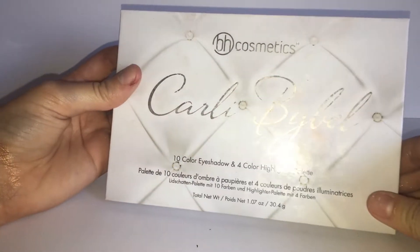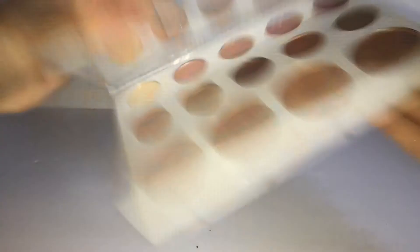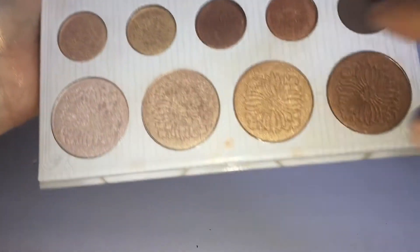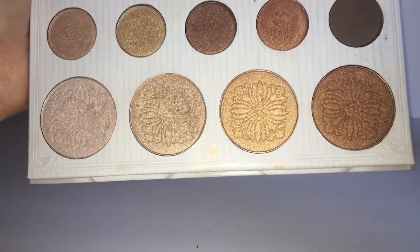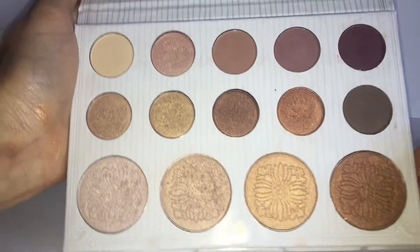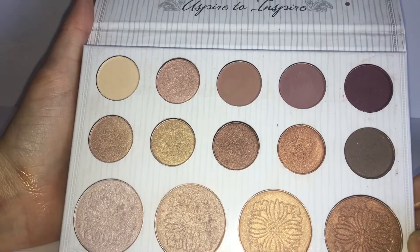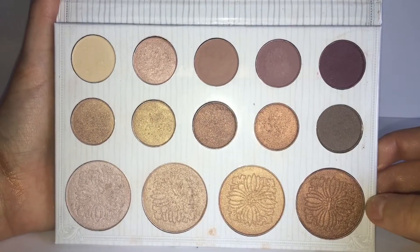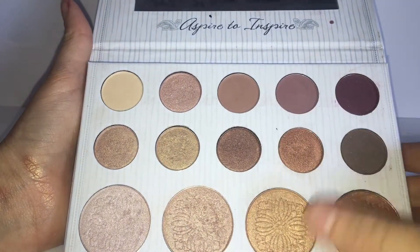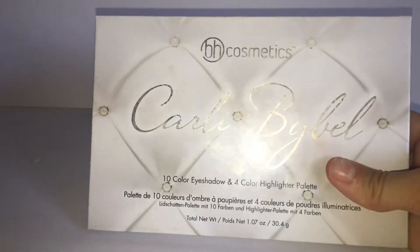The next thing is the Beige Cosmetics Carly Bible Collaboration Eyeshadow Palette. It comes with 10 eyeshadows and 4 highlights, and it has a nice mirror as well. I absolutely love the shadows and the highlights — the highlights are amazing, really nice and pigmented, and very buildable whether you want a subtle or a bold highlight. It comes with 4 matte shades and 6 shimmer shades. I do wish there were more mattes, but it is a more shimmery palette. It was around $20 and I do recommend it.